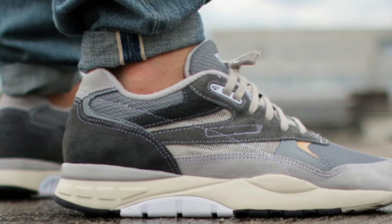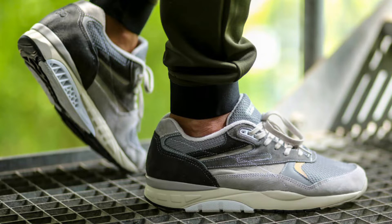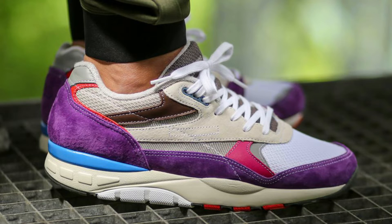Number 3 features a couple of pairs from the same collaborator: Garbstore x Reebok Ventilator Supreme. 'Ventilator Supreme' was the name of the sneaker — not a Supreme-branded pair. Garbstore has been one of Reebok's best collaborators for years. The two pairs — a gray one that looks almost like a New Balance and one with purple hints and premium suede — both looked incredibly classy. I regret selling them to fund a specific pair I was hunting. If I see the gray or purple one in my size, I'll consider acquiring them again. That's number 3.